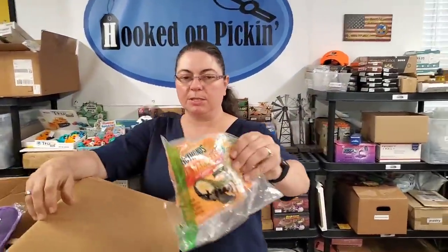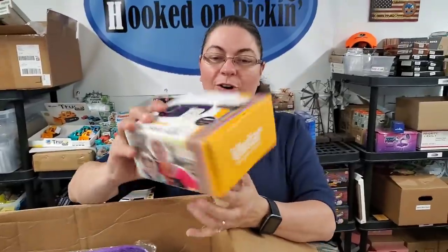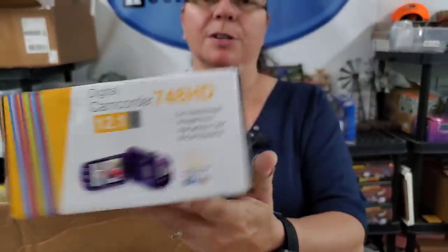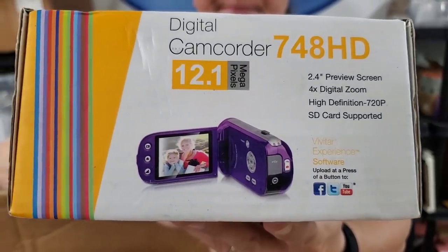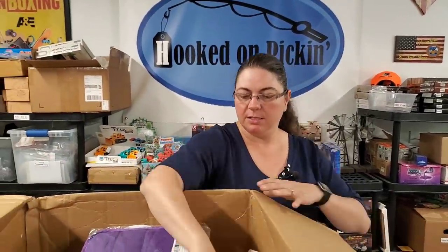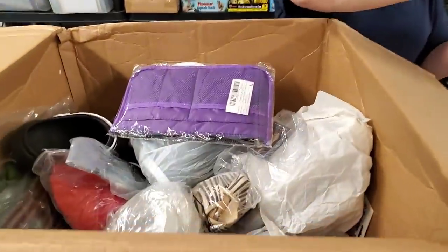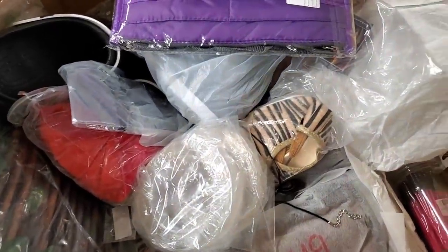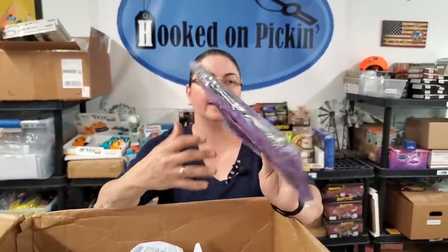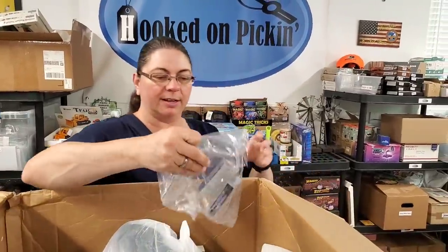Then we've got some hot hand warmers — perfect, hunting season is coming up. Then we have a Vivitar digital camcorder, 12.1 megapixels. Most people use their phone now, but some people still want one of these. More hand warmers for hunting. Here's a glitter phone case — hard to sell phone cases. Looks like an iPhone case. And a purple travel bag you can hang up for jewelry, makeup, and cosmetics.